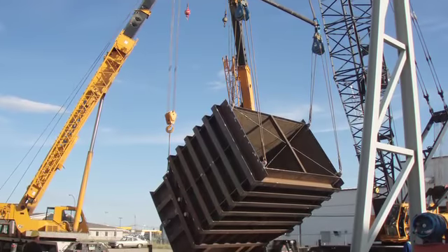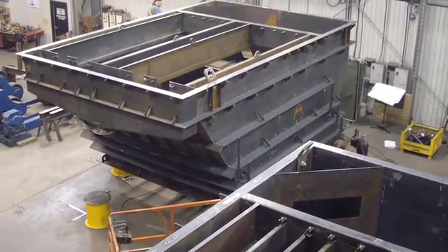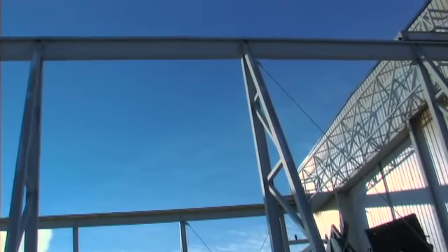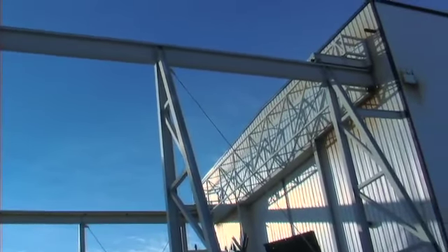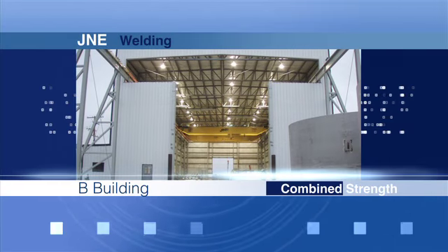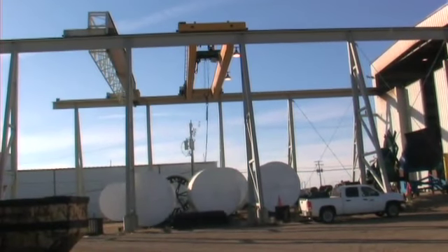J&E has had projects weighing in excess of 150 tons for a single piece. Shop floors can handle millions of pounds. J&E's Building B was built specifically for very large fabrications — this is where J&E's largest projects are built. The exterior section of the runway extends outside for project storage or completion.